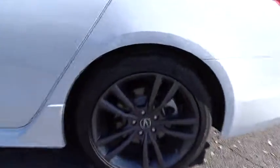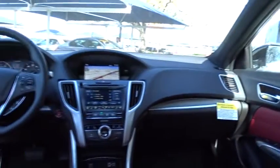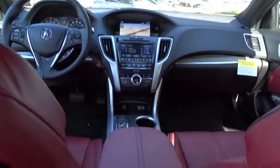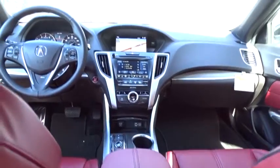Lane departure warning, all-wheel drive, traction control, navigation system, steering wheel audio controls, power passenger seat, keyless entry, stability control, anti-lock braking system, backup camera, leather-wrapped steering wheel, Bluetooth, adjustable steering wheel, power steering, keyless start, auto-dimming rear-view mirror, cruise control, four-wheel disc brakes, floor mats.